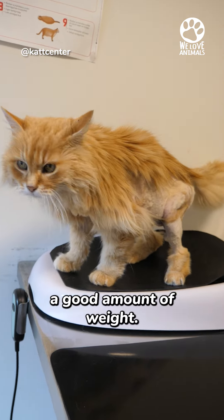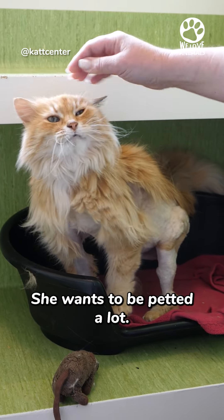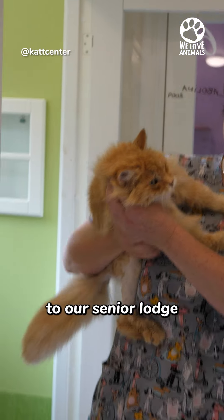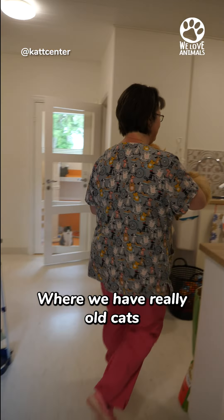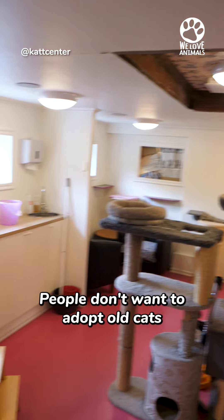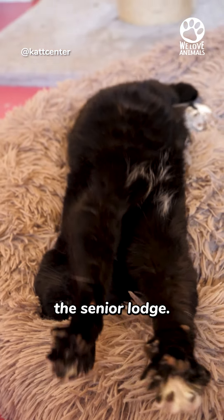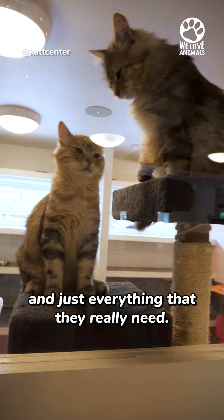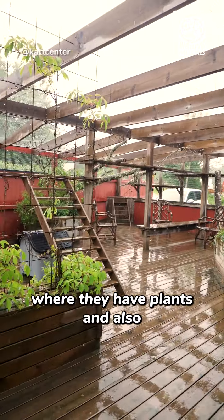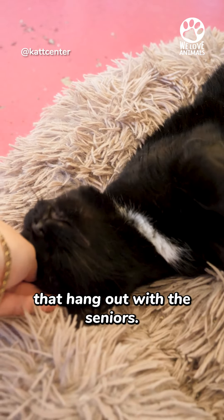She's gained quite a good amount of weight. She's just super cuddly and wants to be petted a lot. She's going to move into our senior lodge, where we have really old cats that are between 17 and 20. People don't want to adopt old cats or cats that have medical issues, so that's why we have the senior lodge. There are sofas and scratching posts and everything they really need, and they can also go out where there are plants and stuff they can climb on. We also have a lot of visitors that hang out with the seniors.